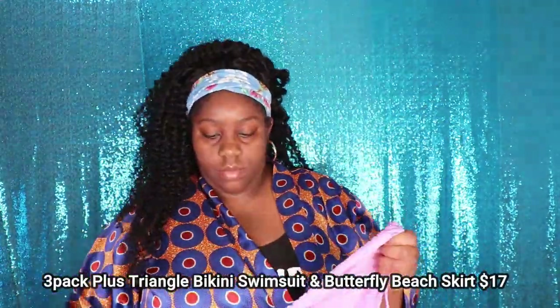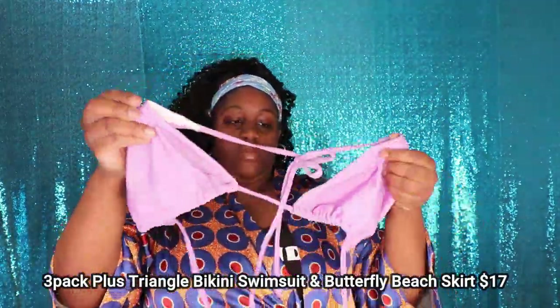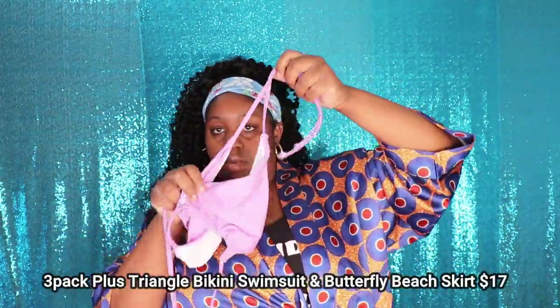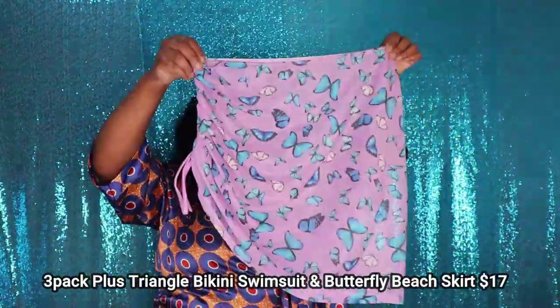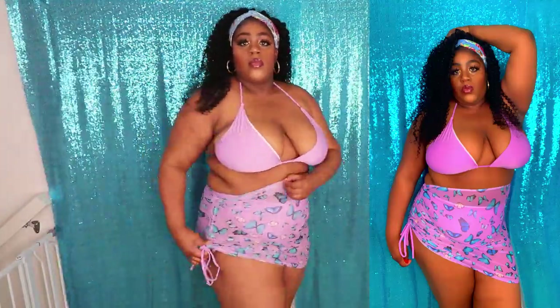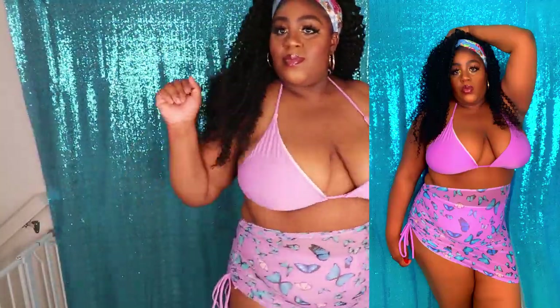This next swimsuit is called the 3-Pack Plus Triangle Bikini Swimsuit and Butterfly Beach Skirt, and it retails for $17 on their website. This swimsuit was also a beautiful color. Now what I like to do with my swimsuit bottoms is wear them in reverse, so that I can get more coverage on my stomach area and a more cheeky effect in the back.